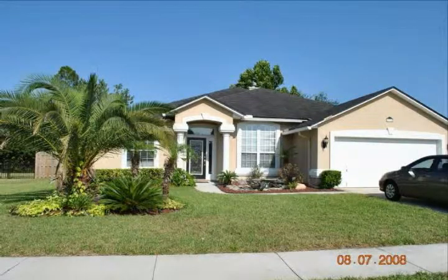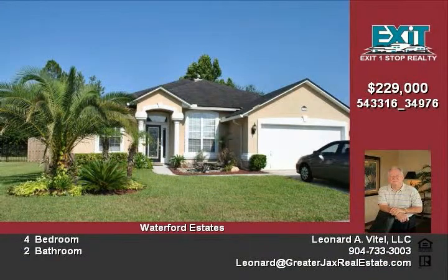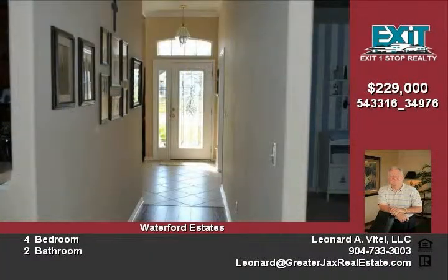This home has a great floor plan and is very well maintained. The Waterford Estates community has an open and spacious feeling as you drive through the neighborhood.